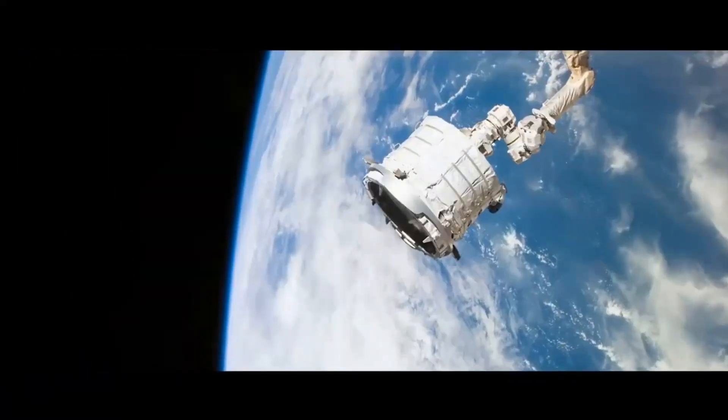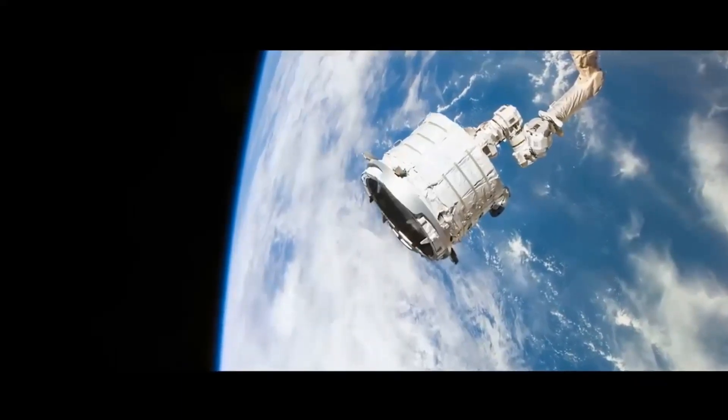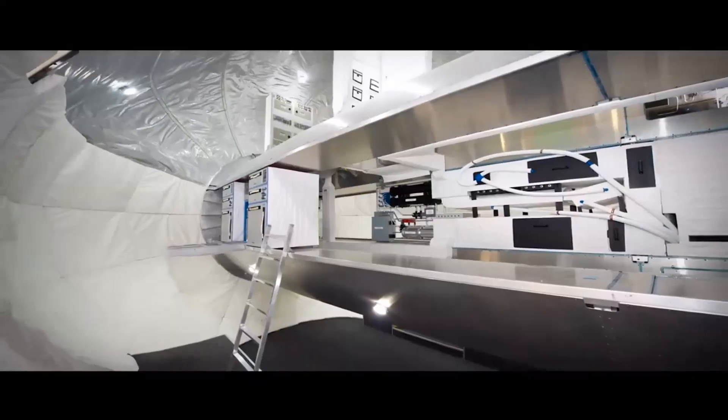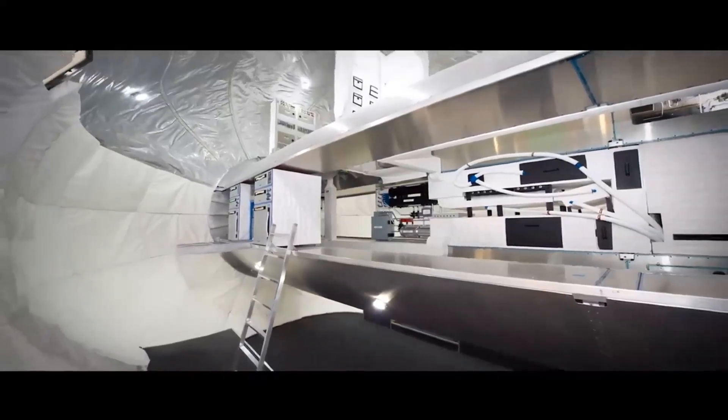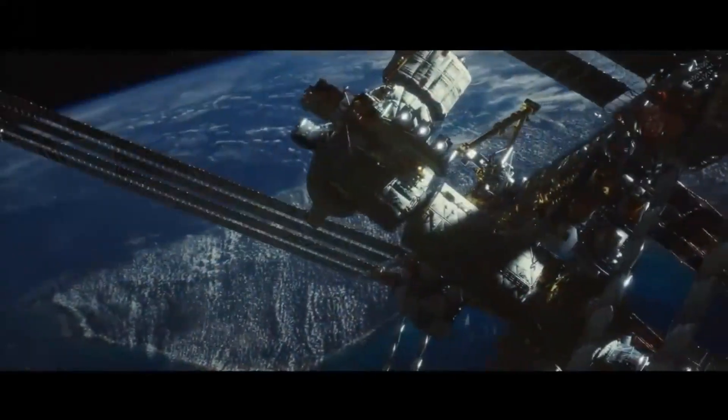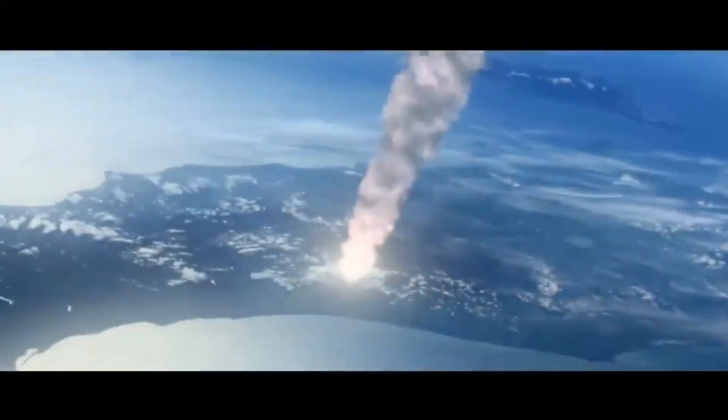Humanity watches as larger and larger space structures are built. Rockets launch, deploying expandable and inflatable payloads. An entire space station is sent into space in a single launch. The International Space Station de-orbits, burning up in Earth's atmosphere and crashing into the ocean.